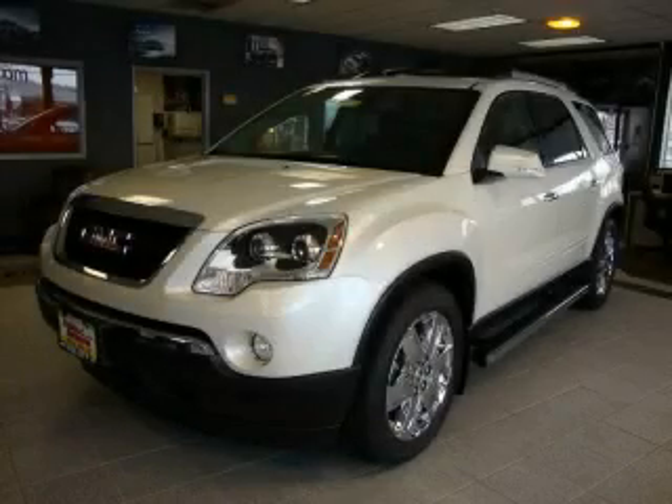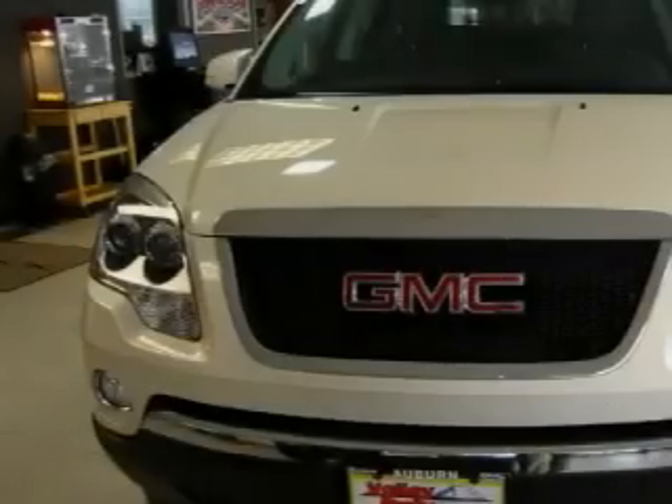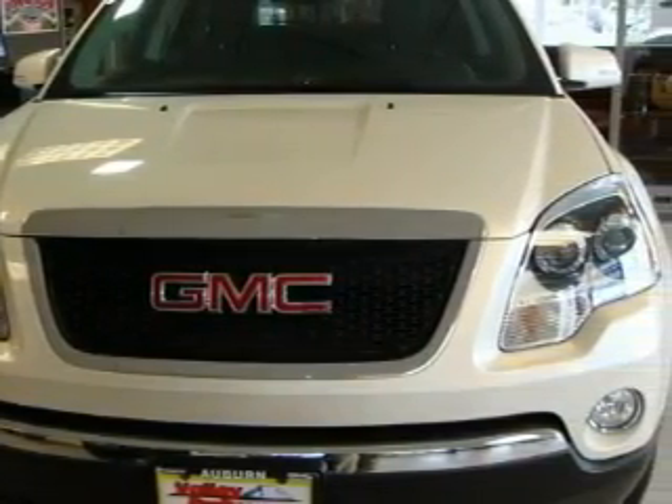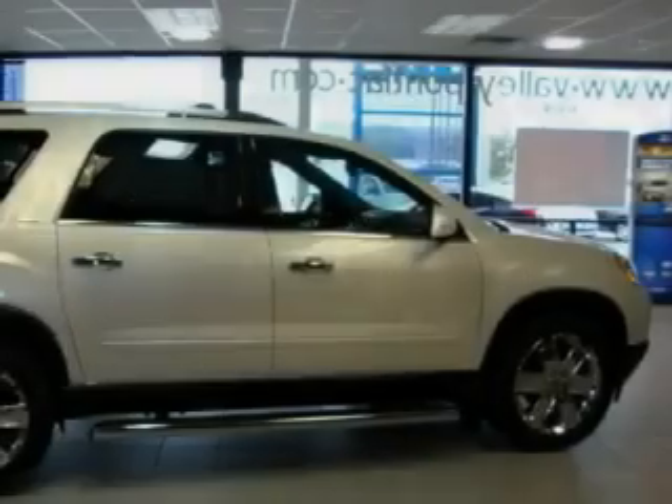This is a brand new 2010 GMC Acadia, with great fit and finish. The balanced six cylinder engine, connected to an automatic transmission, is both responsive and well controlled.